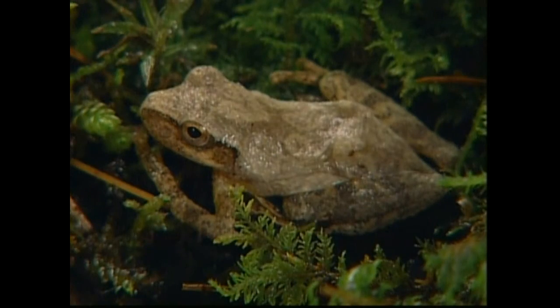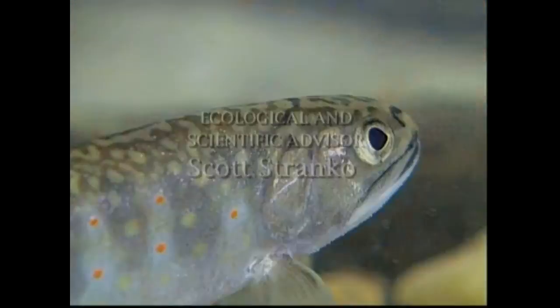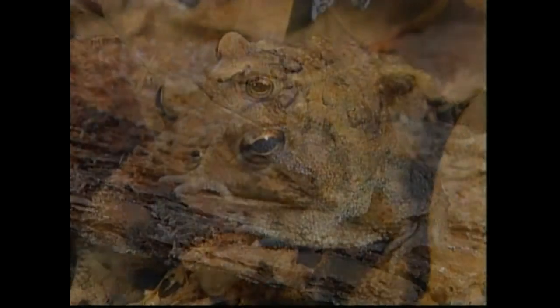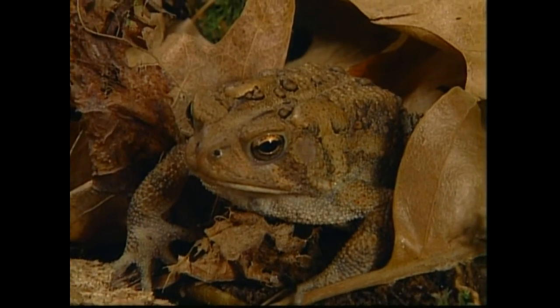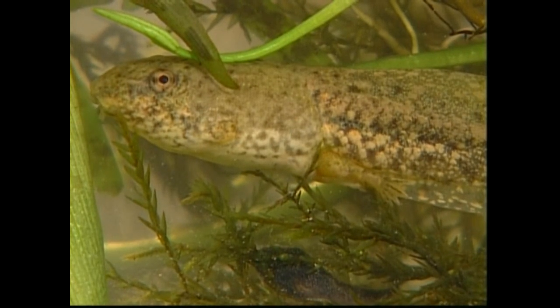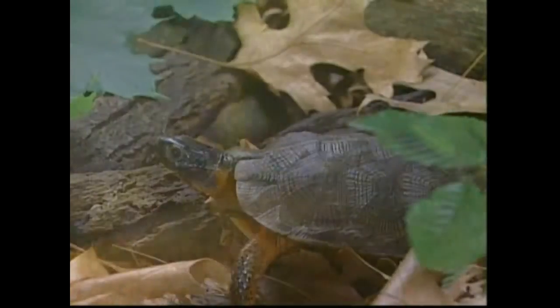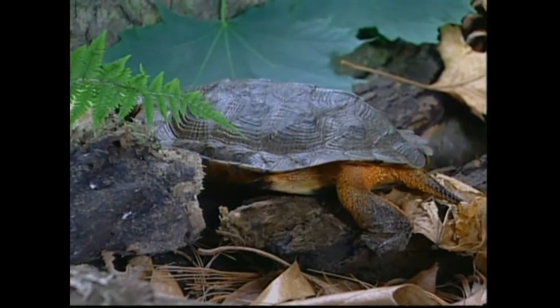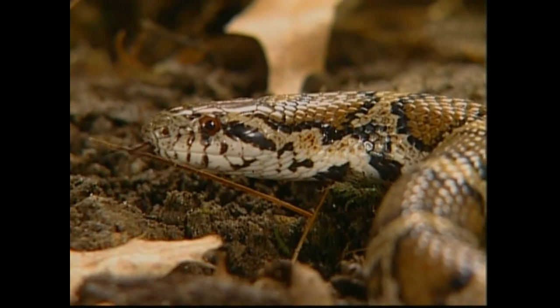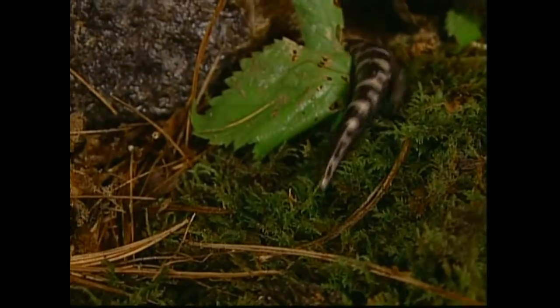Forested areas next to streams also provide homes for many creatures that live both in water and on land. Many frogs such as spring peepers, pickerel frogs, and toads rely on streams as places to lay their eggs and rear their young. Still other terrestrial animals rely on streams and stream side forests for food and places to live.